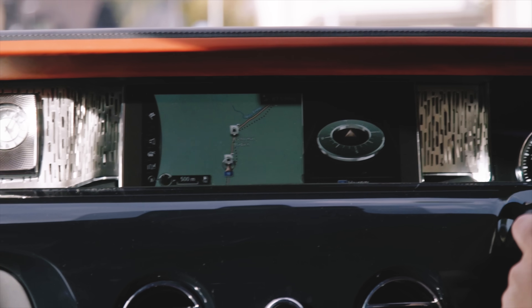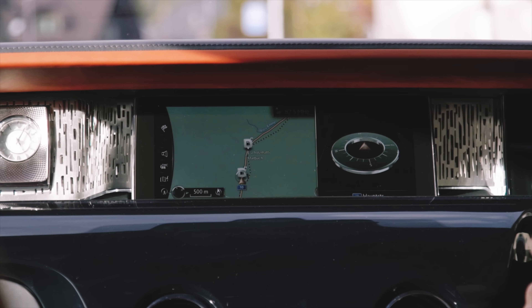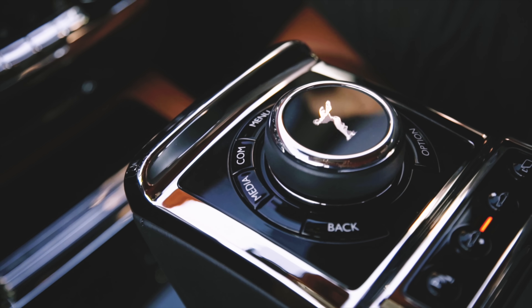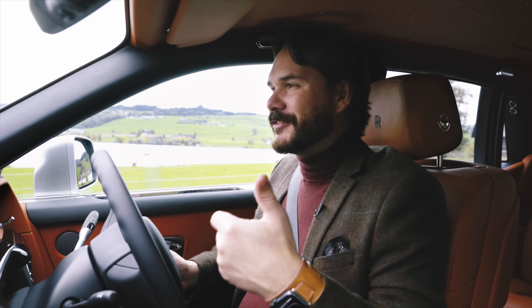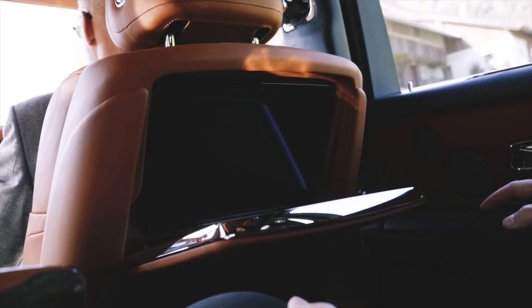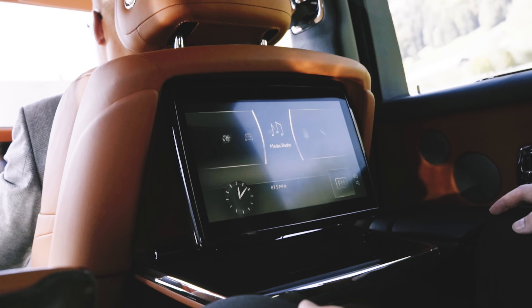The new system, which inherits a lot from parent company BMW, is a pleasure to use. Although things like Apple CarPlay or Android Auto are of course missing, the bespoke nature fits in with the whole theme of the car. You can control the media from the front or the back, and the sound system in this thing is absolutely phenomenal.